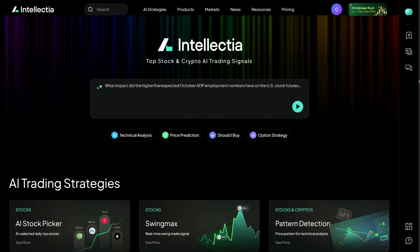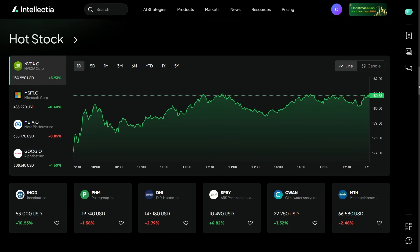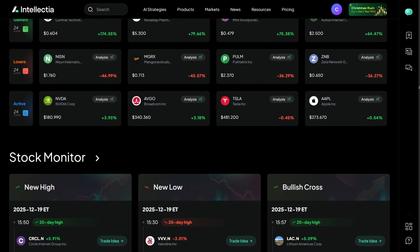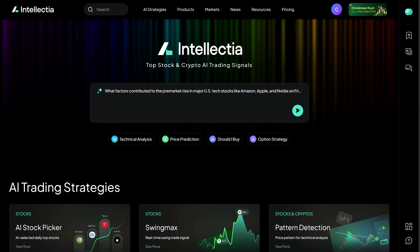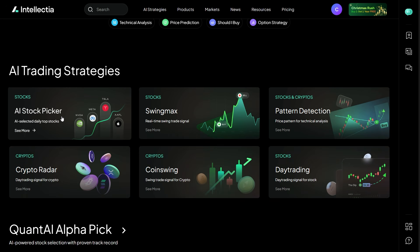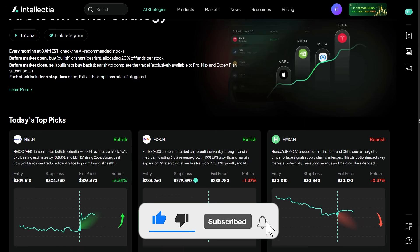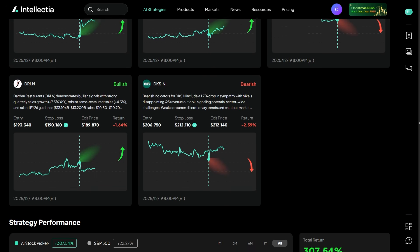Here's my honest takeaway: Intellectia.ai isn't a magic button. It won't eliminate risk, and it won't replace smart decision-making. But what it does offer is something most traders desperately need — clarity. It helps you spend less time guessing, less time overanalyzing, and more time making informed decisions backed by AI insights. If you're curious to explore AI-assisted investing for yourself, check out Intellectia.ai through the link below and see how it fits into your own trading process. If you found this video helpful, make sure to like, subscribe, and let me know in the comments — would you trust AI to help guide your trades? Thanks for watching, and I'll see you in the next one.